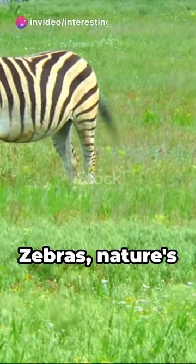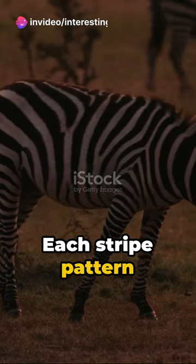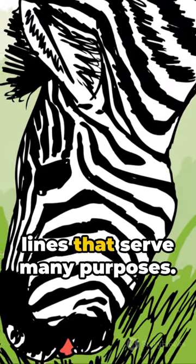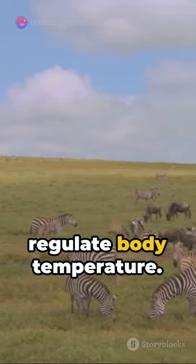Imagine a world in black and white. Zebras, nature's barcode, inhabit this realm. Each stripe pattern is as unique as a human fingerprint, a dizzying array of lines that serve many purposes. They repel insects, provide camouflage, and even help regulate body temperature.